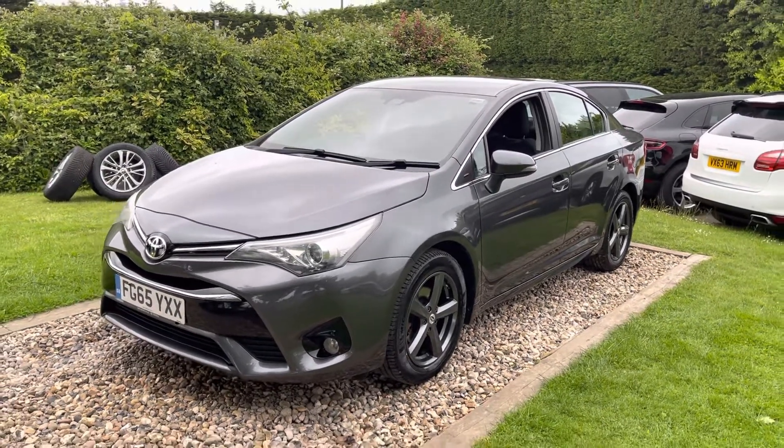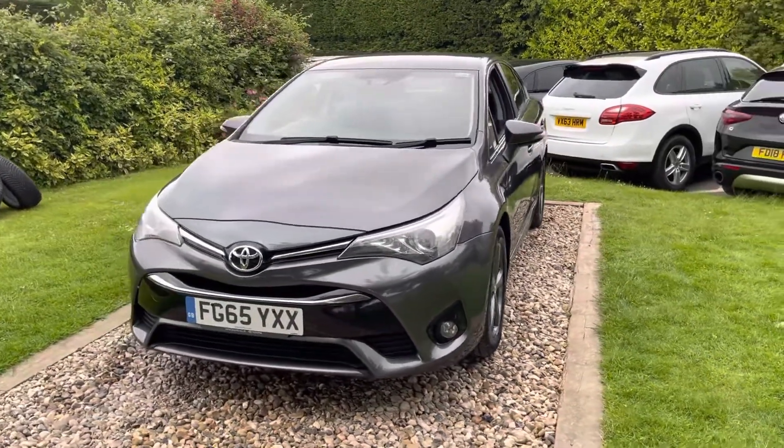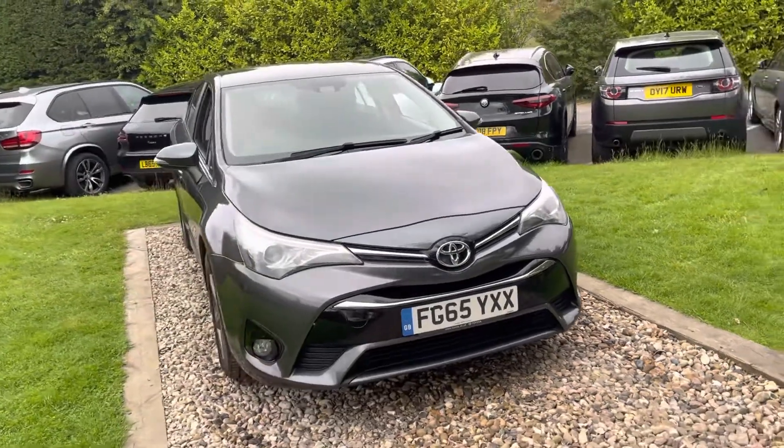Good afternoon guys, welcome to Oakwoods Group. Nice car here for you this afternoon, recently taken in part exchange. It's September 2015, 65-registered Toyota Avensis 1.6 D4D Business Edition.